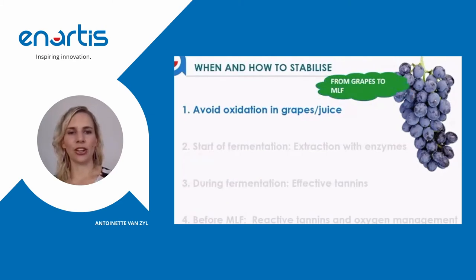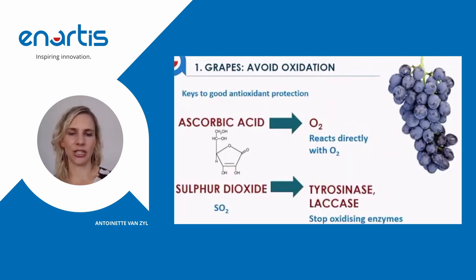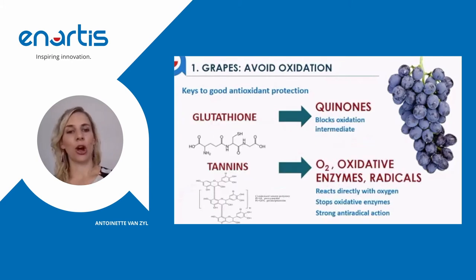To avoid oxidation in grapes or juice, the enzymes tyrosinase in healthy grapes and laccase in botrytized grapes play a huge role in causing rapid oxidation at this stage, eventually forming quinones which are strong oxidants responsible for browning. To avoid oxidation we can add ascorbic acid, which reacts directly with oxygen. We can add sulfur dioxide to act as an antioxidant and to stop oxidizing enzymes — tyrosinase and laccase. We can also use glutathione to block quinones.